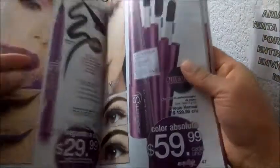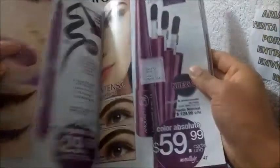Esos son los laviers que les mostré, cuestan 30. Y sí, estos son nuevos barnices, a mí me gustaron. Es una nueva línea.